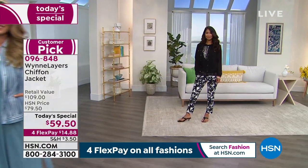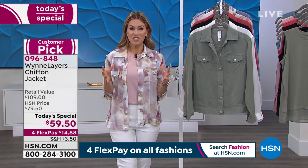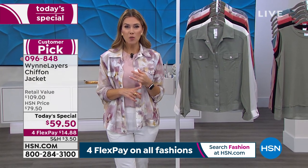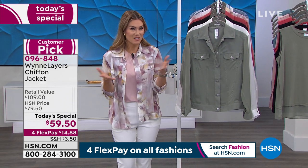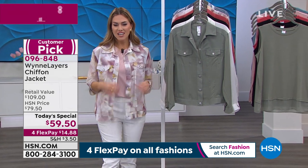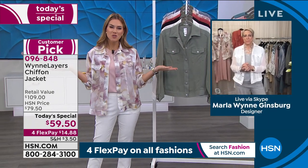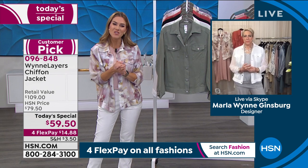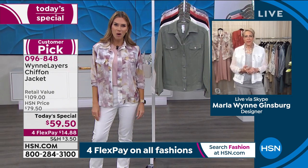Shall we meet the woman of the day? She practically needs no introduction. She has traveled the globe, lived in the most luxurious places. She was a previous Hollywood executive and she is our favorite fashion designer for chic, luxe, sophisticated looks. Her name is Marla Ginsberg, and she comes to us with Marla Wynn Fashions, exclusive to HSN. Congratulations on 12 years here at HSN, Marla.